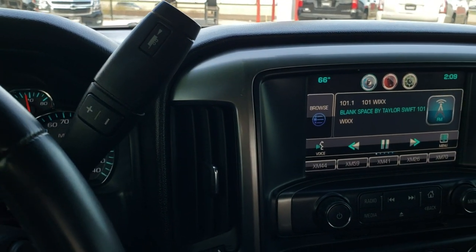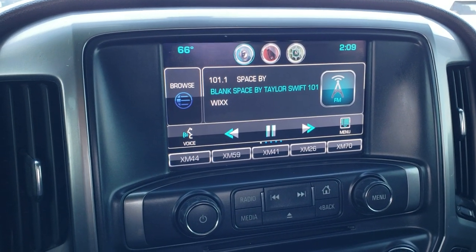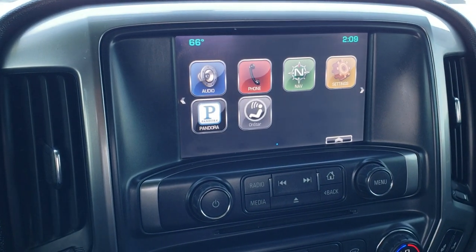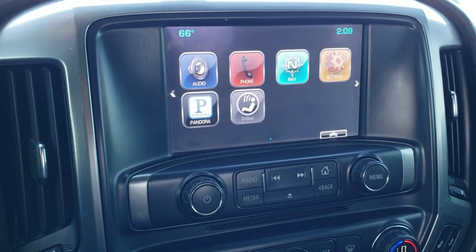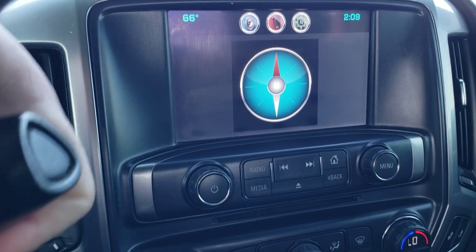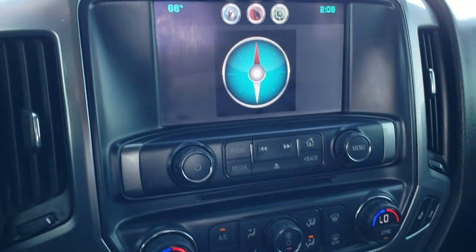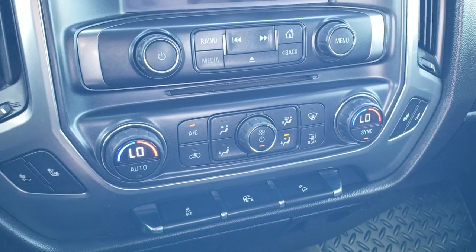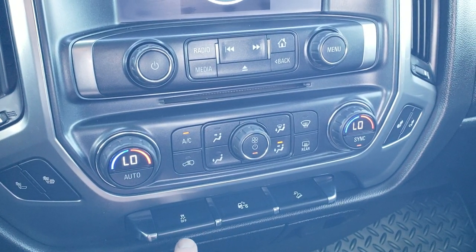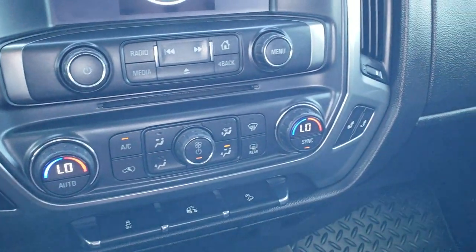It comes with the six-speed automatic transmission with the optional tap shift. The Chevy MyLink radio has AM, FM, and Sirius XM radio capabilities. This one has the compass and this is where your backup camera display shows up. Down here are your climate controls — you have heated seat buttons, stability control, downhill assist control, cargo lamps, and dual climate control.